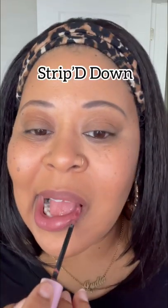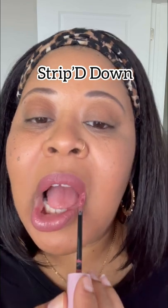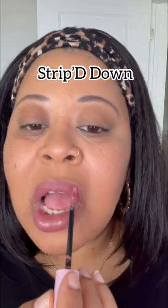Lastly is my favorite color that I picked up. This is Stripped Down. I love a pink nude lip. It is so flattering on so many skin tones, especially on brown girls, and as you can see, this one is bomb. Let me know which one you like best. See you next time.